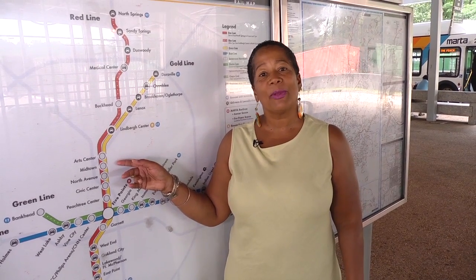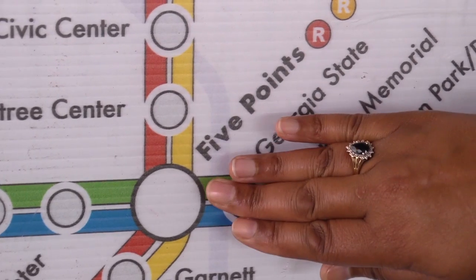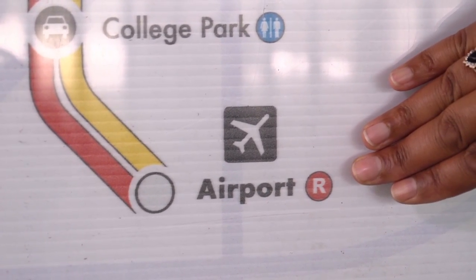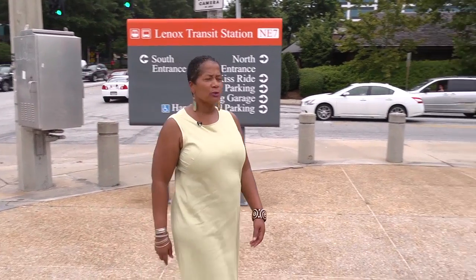Lenox is close to about everything. We're only 10 minutes away from the Midtown Station, 14 minutes away from Five Points, and a quick 30 minutes to the airport.